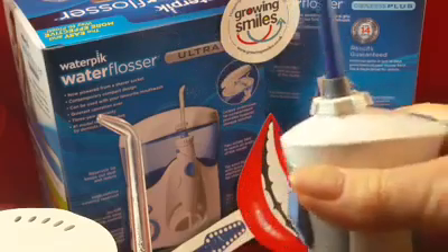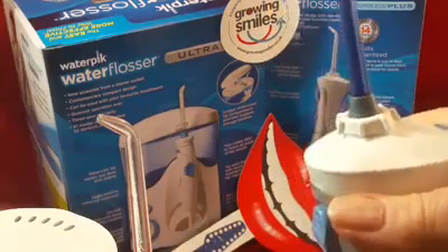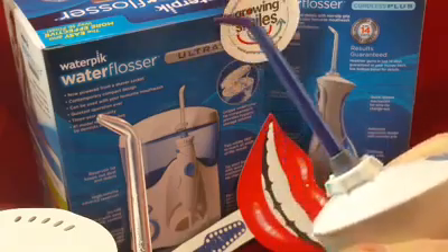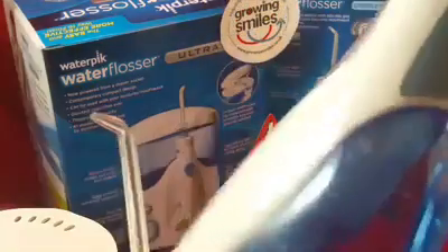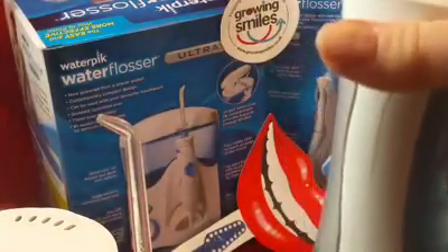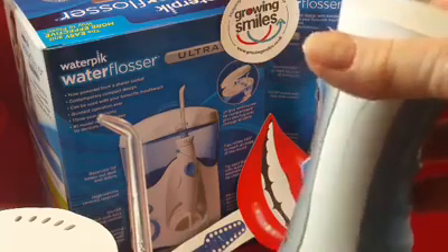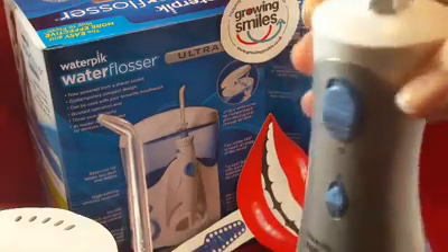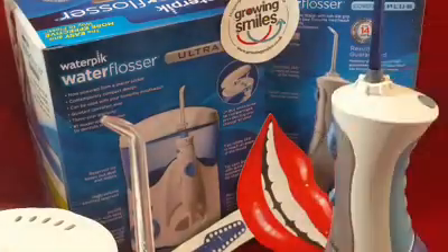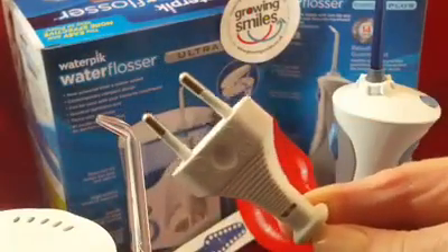So what actually is it? We've got two variations here. It's a unit that disrupts the plaque biofilm through a pulsating jet of water or mouthwash — you can put mouthwash in the reservoir, which is a way of delivering fluoride or something like chlorhexidine that your dentist has recommended. The two options are a cordless version and the Ultra unit, which requires a two-pin socket.